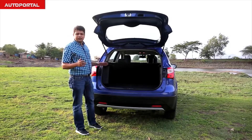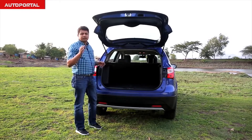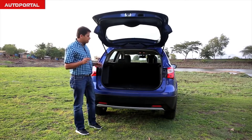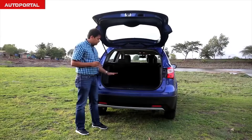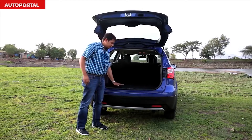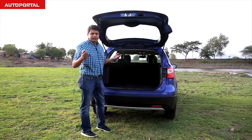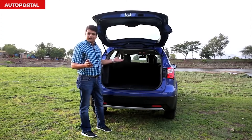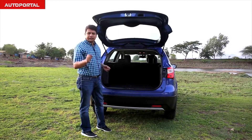Just like the interior, the boot capacity on the S-Cross is very impressive — about 353 litres in space. As you can see, it's a very flat boot with minimal intrusion from the suspension, giving you a nice flat loading area. It is a little high because it is, of course, an SUV. If you want to improve capacity further, you can drop the backrest down and increase the capacity to over 800 litres.